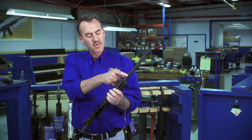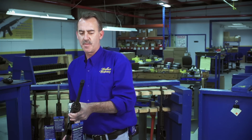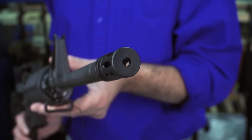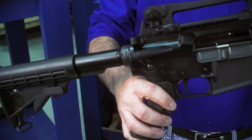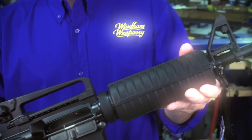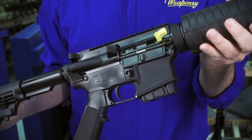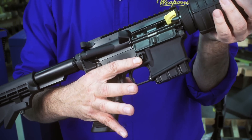It has the bayonet lug removed and also has a compensator, which is closed on the end as opposed to a flash suppressor which is open. This is pinned and welded, so it's permanently affixed to the barrel per state requirements, and meets the 10-round magazine capacity requirement for those states.